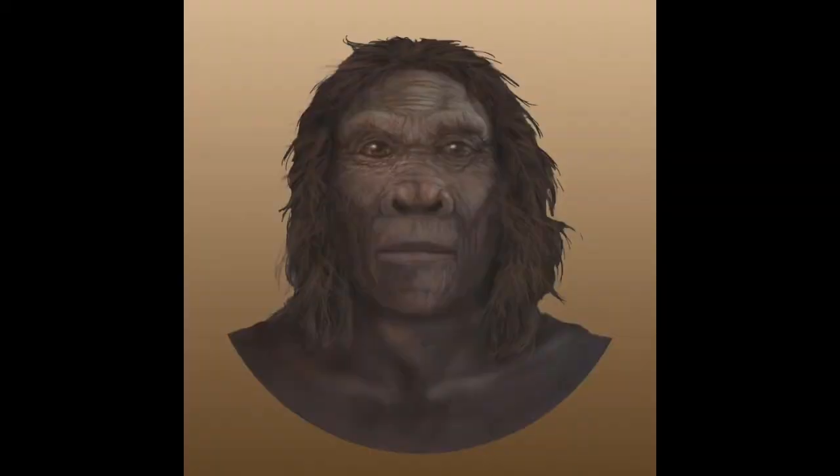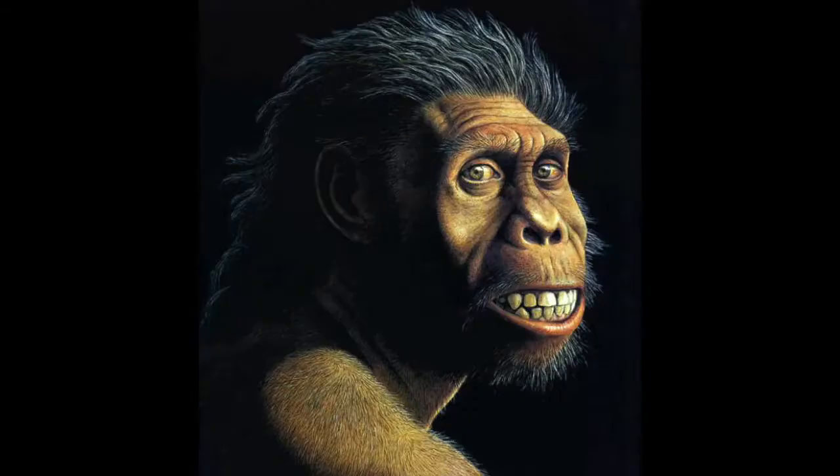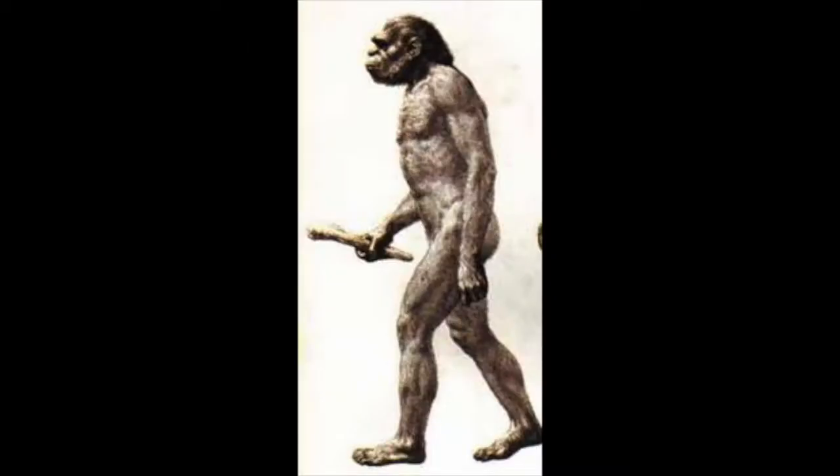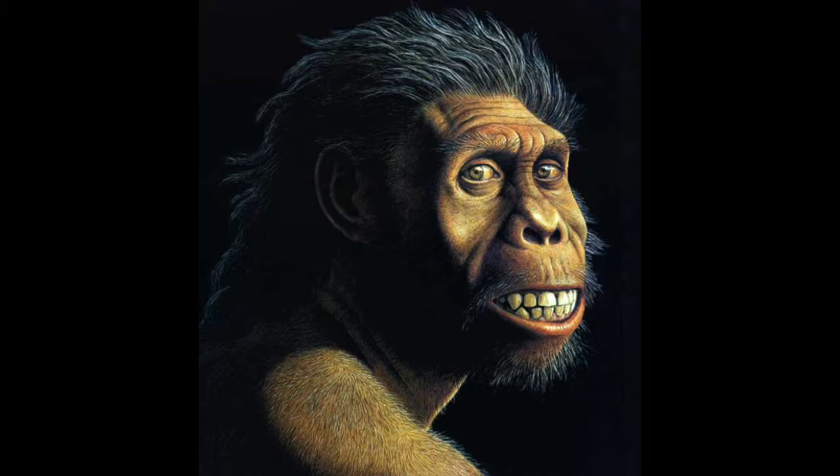Another few million years later, we get to one of the first species of the genus Homo, the Homo habilis. An interesting fact about this ancestor: the origin of its name actually means 'handyman,' and the reason why it was called this was because it was thought to be the first maker of stone tools. Like the ancestor that came before it, it has very long arms, but also has a smaller face and teeth, rather than the wider face and bigger teeth from its previous ancestors.